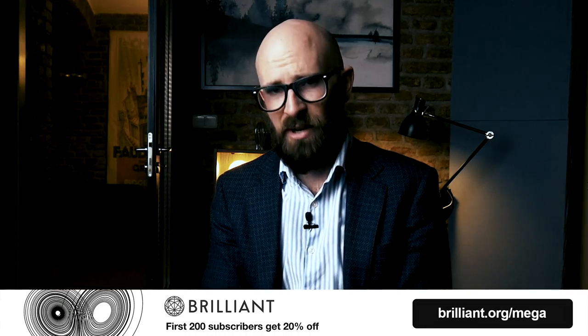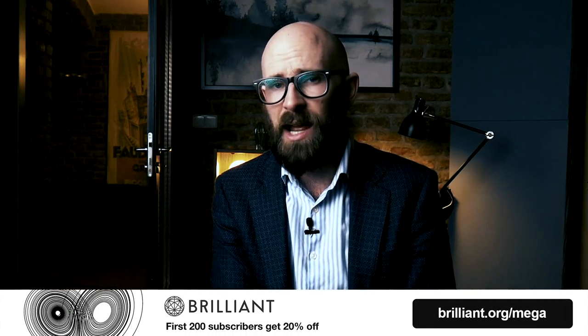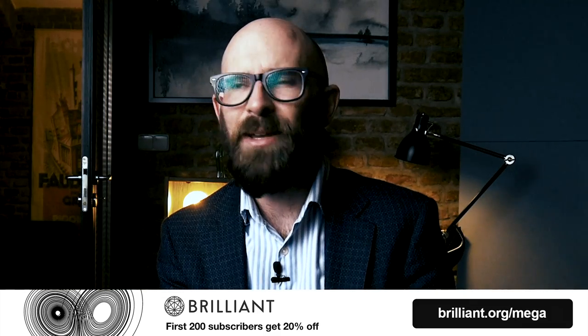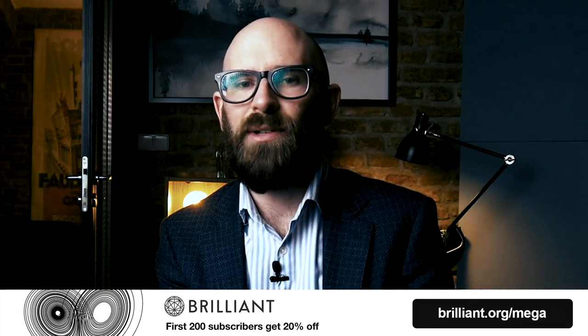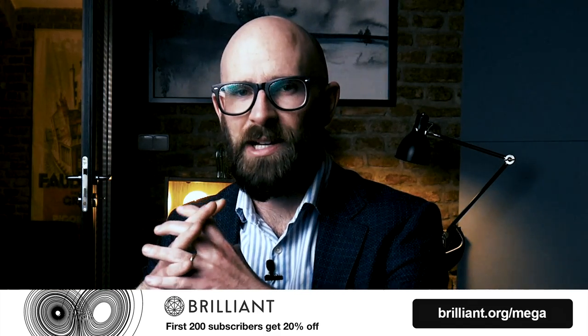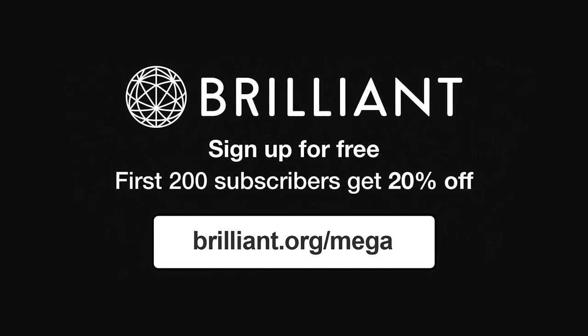This video is brought to you by the brilliant people over at Brilliant, a problem-solving website and app with a hands-on approach. You can improve your STEM skills while having a great time. Brilliant.org forward slash mega — more about them in a bit, and let's get into it.